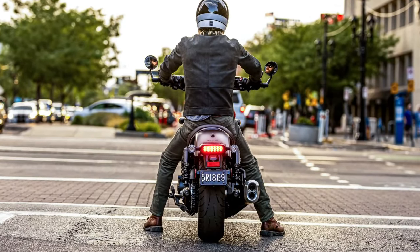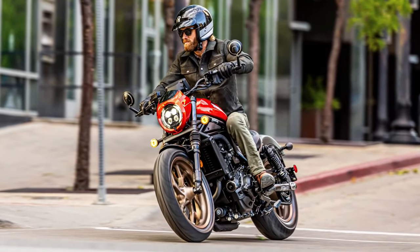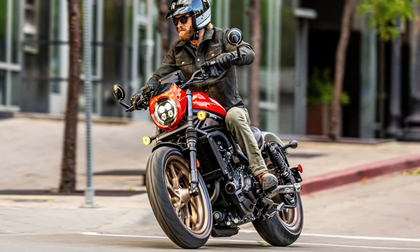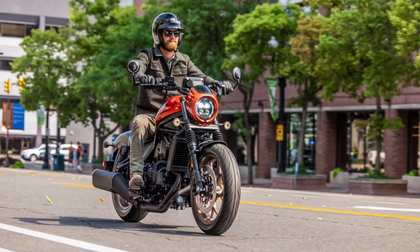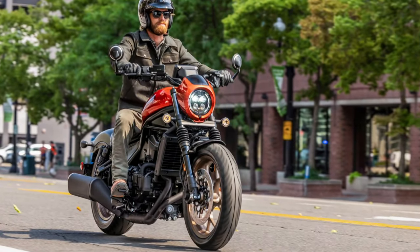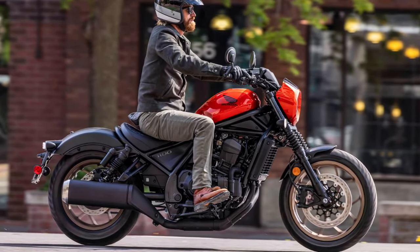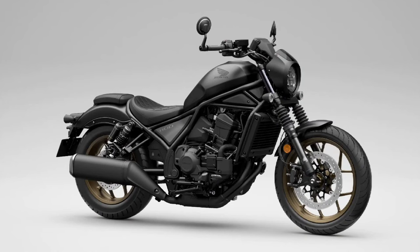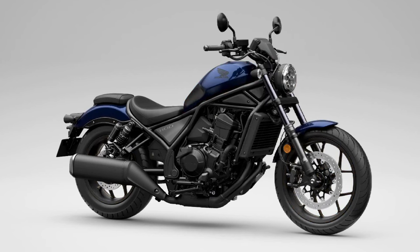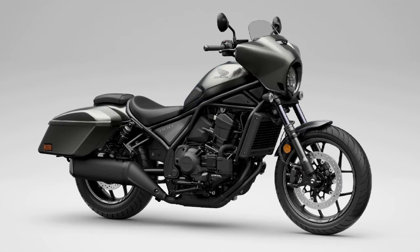Windshield and fairings: To enhance touring comfort, the Rebel 1100 Tour comes with a full-sized adjustable windshield and integrated fairings. These components help reduce wind resistance and provide better protection against the elements. The motorcycle also features a cutting-edge electronics package, including multiple riding modes, traction control, and a comprehensive ride-by-wire system, enabling riders to customize their riding experience according to different conditions and preferences.